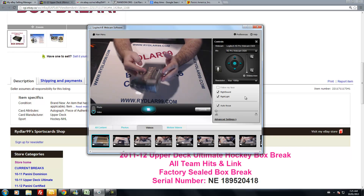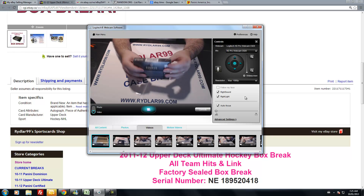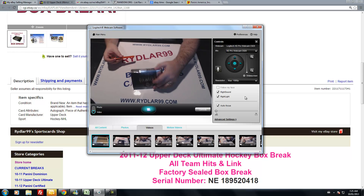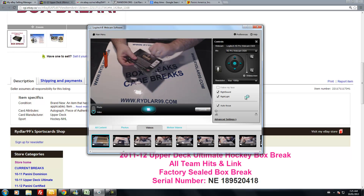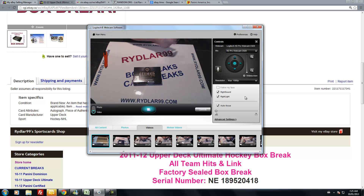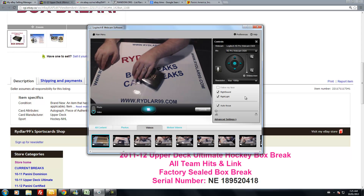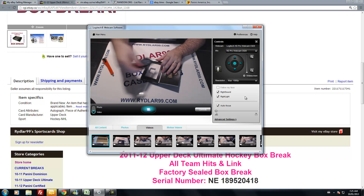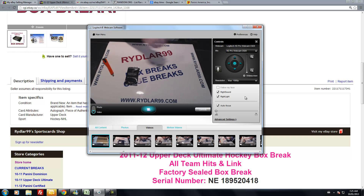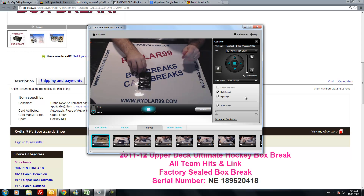So this is the box — sealed box of Upper Deck Ultimate. Four cards, one pack per box, four cards per pack. I want to wish everybody good luck on the break. Let's get going. Here we go. Let me set my coffee — good stuff, keeps me going.